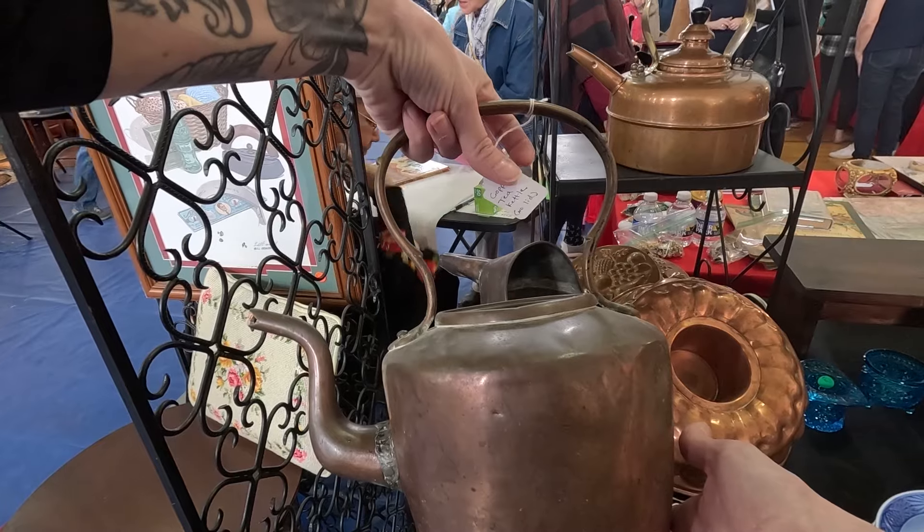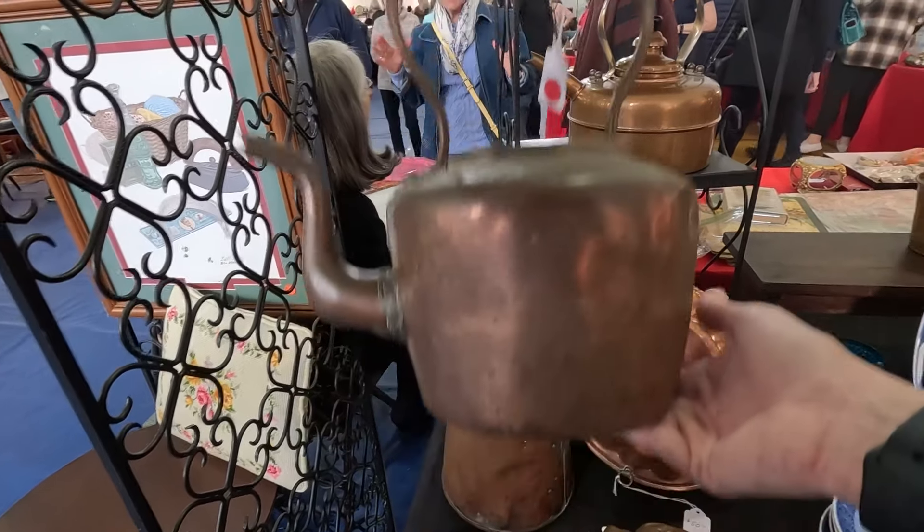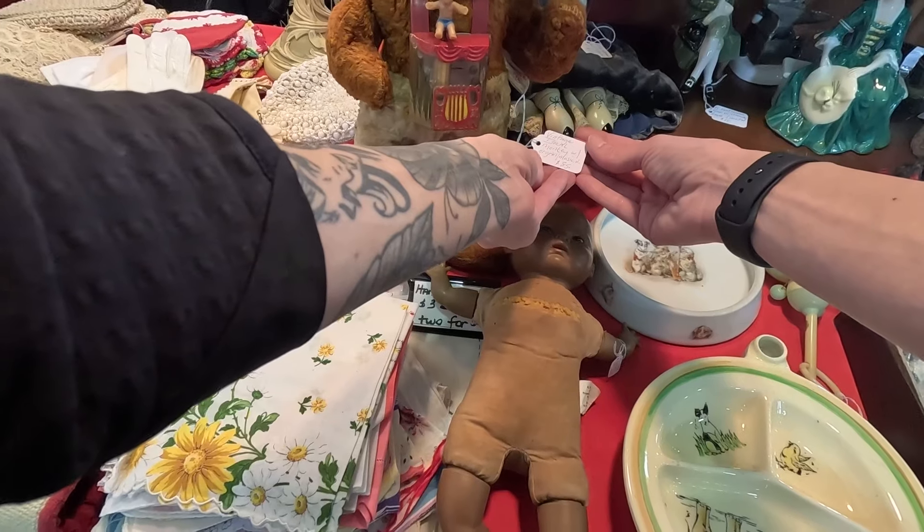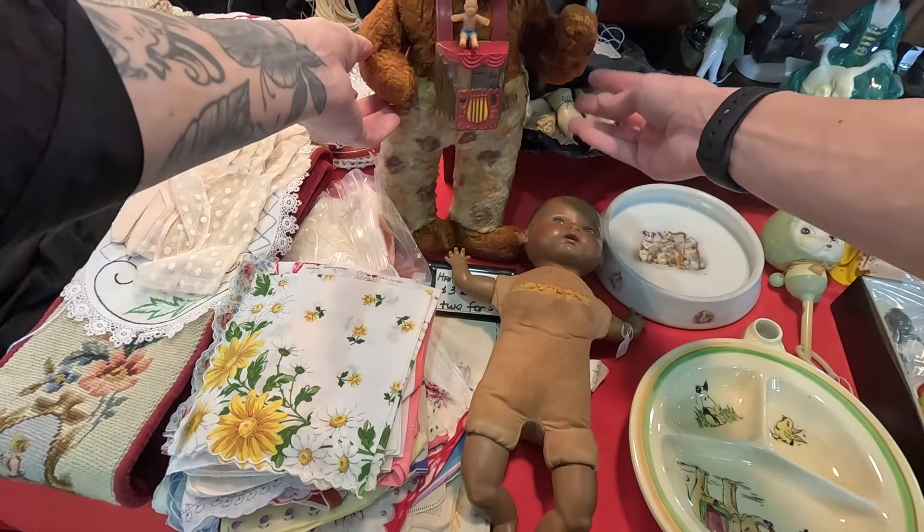It's not the one I had as a child — $25. Vintage monkey with organ musical. Wow.